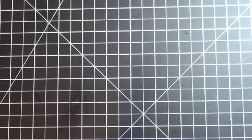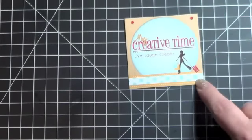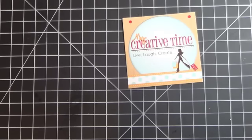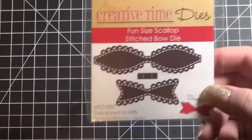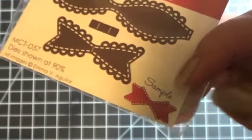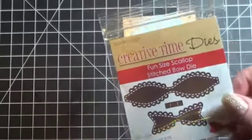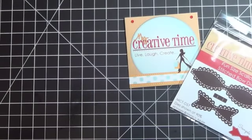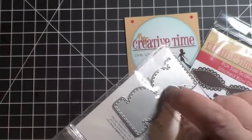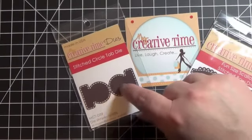So then I did some online purchases. The first was a small order to My Creative Time — I have ordered from them before. I really love their stamps and dies, and she has really good prices and does frequent sales, so subscribe to her blog if you're interested. There I picked up a few dies: the Fun Size Scallop Stitch Bow Die, which is absolutely adorable. There are two or three more sizes of this particular die, but I don't like huge embellishments on my cards so I thought this would be the perfect size. Then I picked up this Stitched Circle Tab Die, really cute. There is a stamp set that goes with it — little circles — but it just happened to be out of stock when I was ordering, so I'm going to have to go back and pick that up the next time she has a sale.